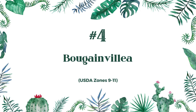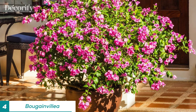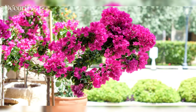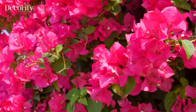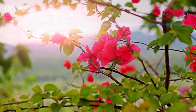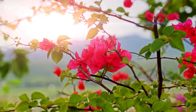Moving on to Bougainvillea, a tropical favorite known for its vibrant bracts and drought tolerance. Perfect for zones nine to eleven, Bougainvillea thrives in full sun and well-drained soil. Just be mindful of its thorny nature. Bougainvillea blooms best when kept slightly root bound, making them ideal for container gardening. They are also heat tolerant and thrive in hot, sunny conditions.